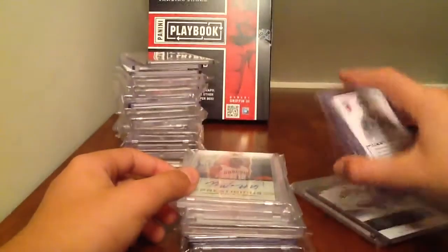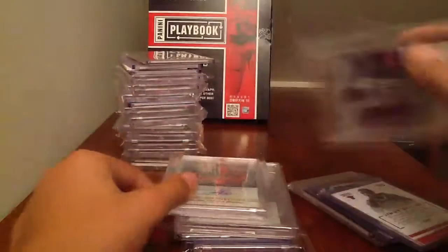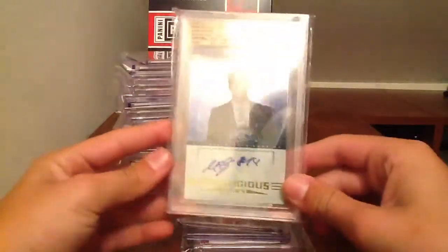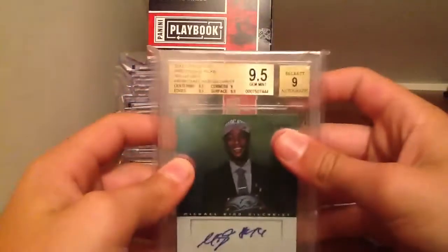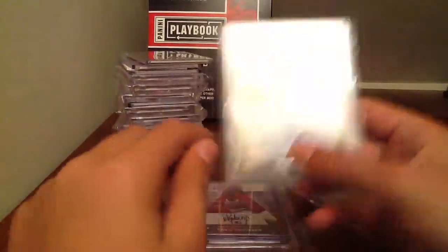Jimmy Butler is like a $15 card. Got a Kemba Walker Prestige autograph and an Iman Shumpert Prestige autograph — both rookies. Michael Gilchrist, PSA 9.5 with a 9 autograph — beautiful card. There are the sub-grades if you want to see them.